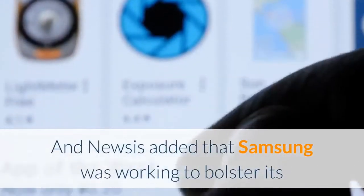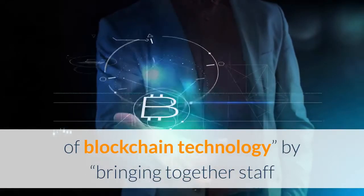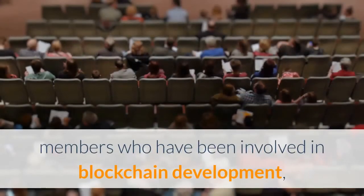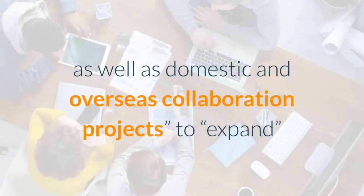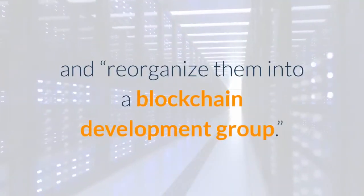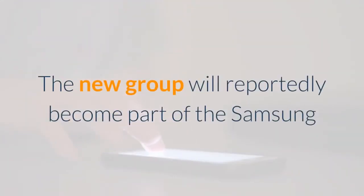Newsys added that Samsung was working to bolster its blockchain team in a bid to promote the popularization of blockchain technology, by bringing together staff members who have been involved in blockchain development, as well as domestic and overseas collaboration projects, to expand and reorganize them into a blockchain development group. The new group will reportedly become part of the Samsung Electronics Wireless Department.